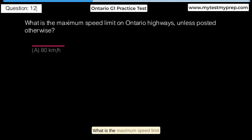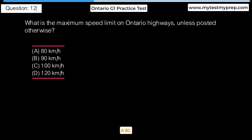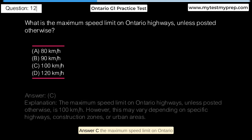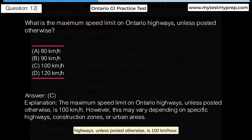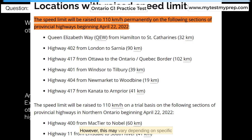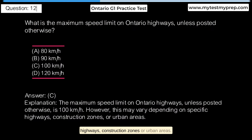What is the maximum speed limit on Ontario highways, unless posted otherwise? A. 80 km/h. B. 90 km/h. C. 100 km/h. D. 120 km/h. Answer C: The maximum speed limit on Ontario highways, unless posted otherwise, is 100 km/h. However, this may vary depending on specific highways, construction zones, or urban areas.